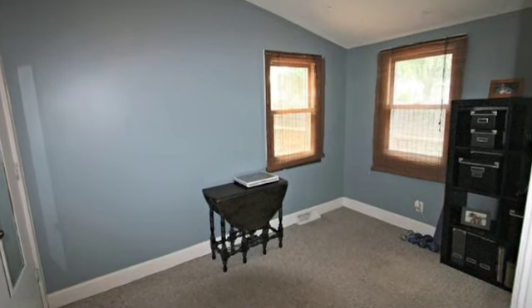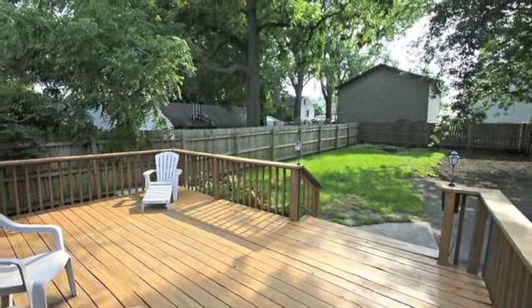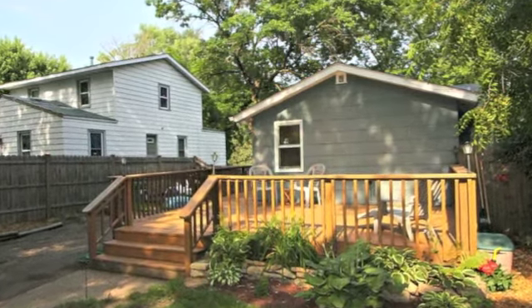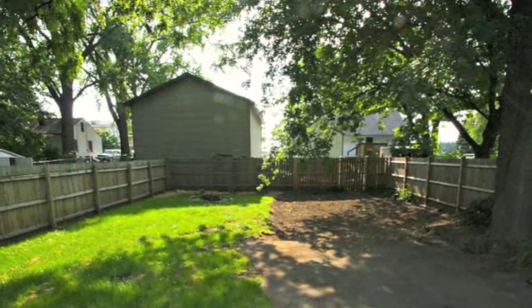The cute second bedroom could also be used as an office. You'll have fun in the sun on this huge deck and enjoy the private, fully-fenced backyard. There's plenty of room here to build your dream garage.